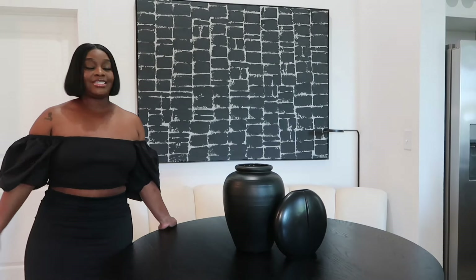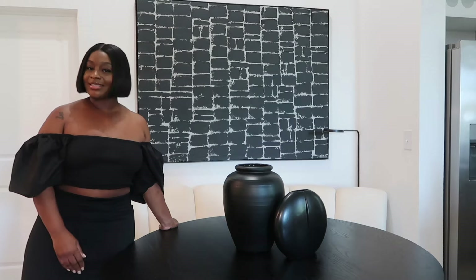This is the dining room area and let's get into the rest of the room.